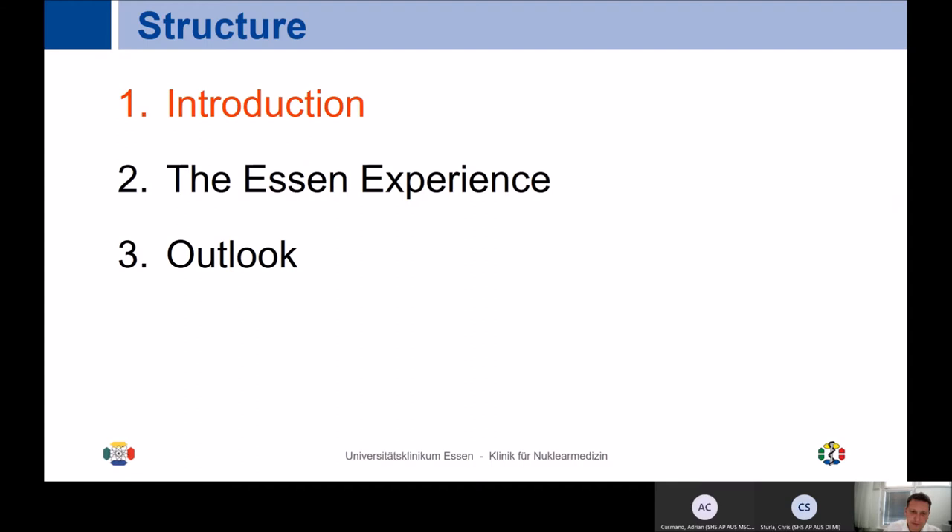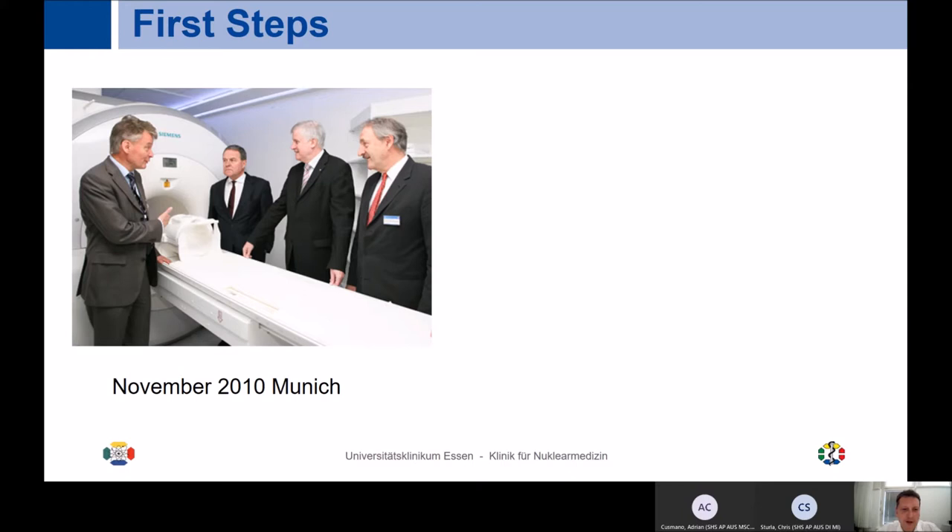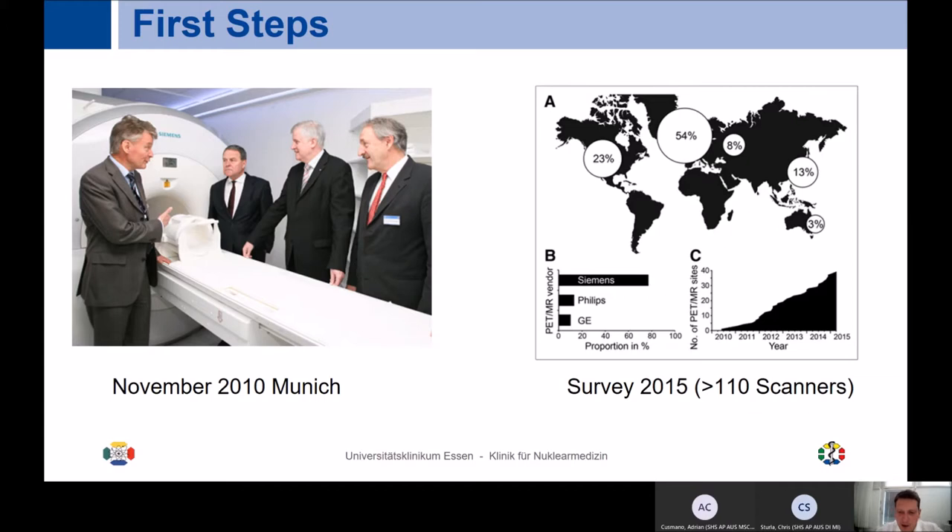I was still in Munich in 2010 when the first whole-body PET MR was installed. You can see here my former mentor — and currently the CEO of the hospital in Munich — Markus Schweiger, as well as the then Prime Minister of Bavaria, introducing the first whole-body Siemens PET MR in November 2010. Five years later in 2015, more than 110 systems were installed, and now another five years later we have around 160 dedicated PET MR systems worldwide.